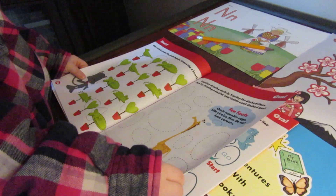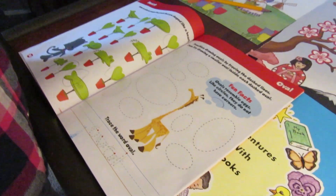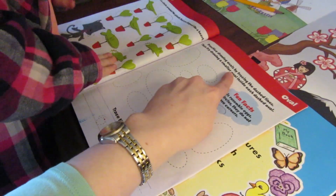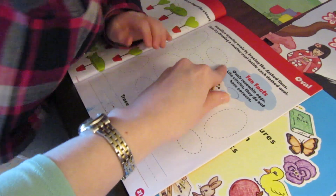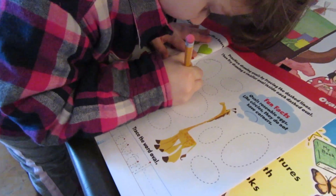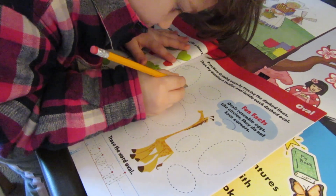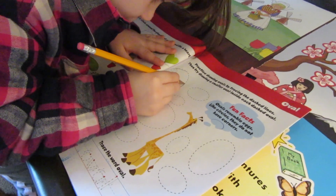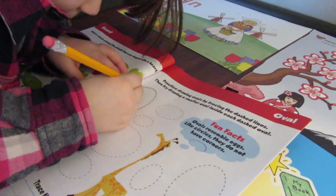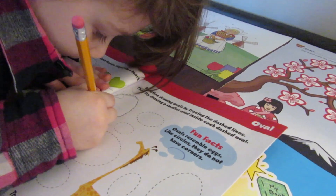So what shape are we learning today? We did hearts yesterday. It says practice drawing your ovals by tracing the dashed lines — all these dashed lines, be very nice and neat, go slow so it looks just like the dashed lines. Yes, that's perfect. Then when you're done doing that, draw a smaller oval inside. It's not perfect but she loves doing the workbooks.